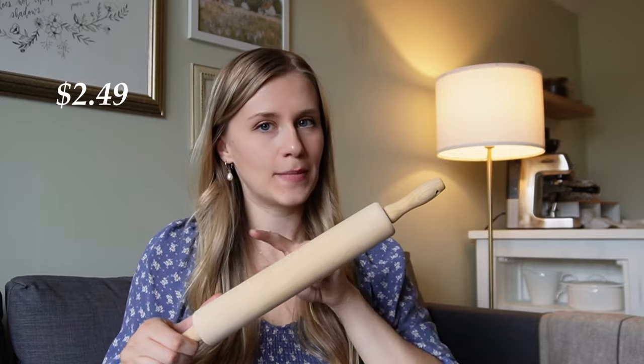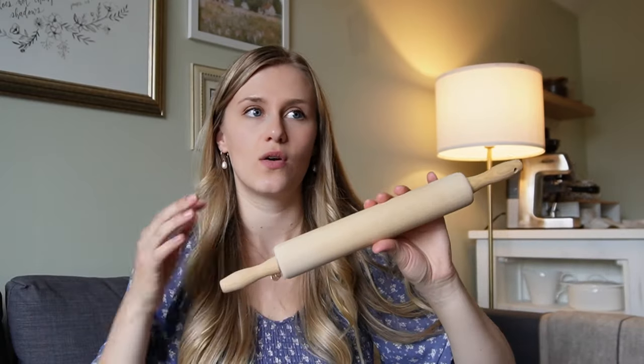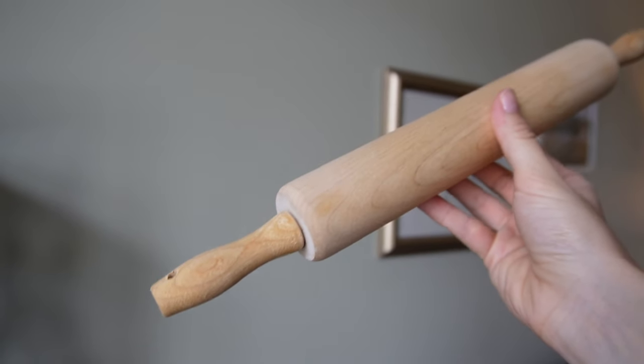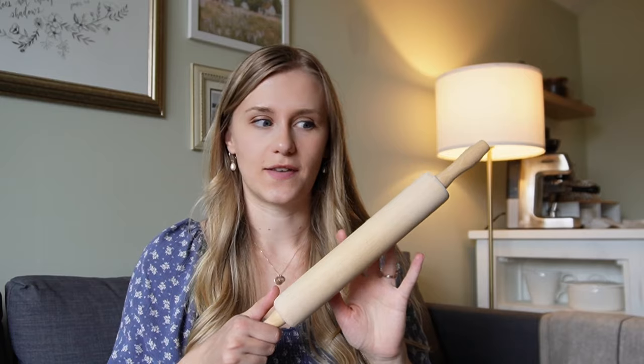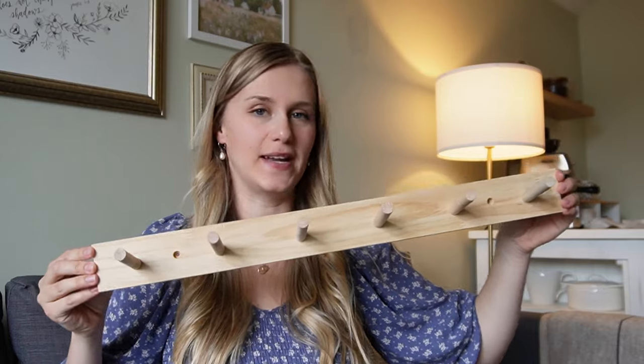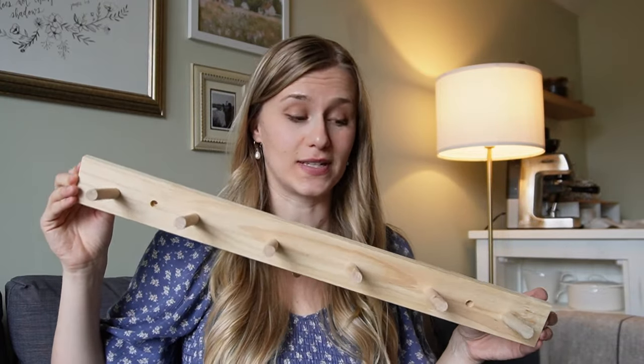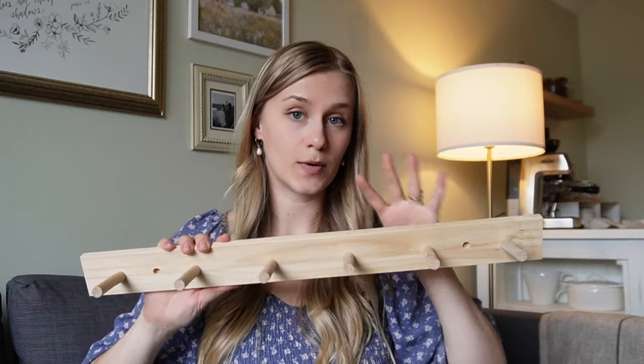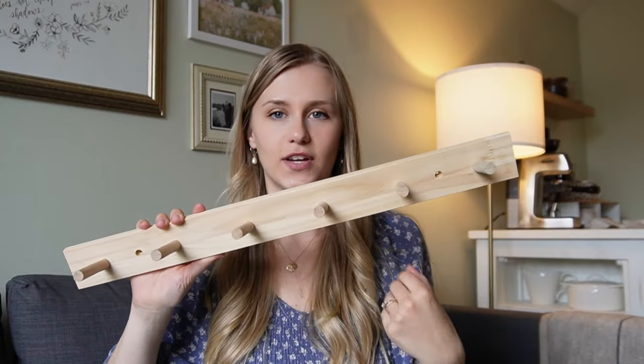Moving on to wooden things — this is where I really scored some good deals. First, a little rolling pin. The only rolling pin I have is very large and doesn't fit in any of my drawers or cupboards, so I've thought for a long time about getting a smaller one. This one might even fit in my utensil crock, and I'll definitely use it for baking. These little wooden hooks were also an immediate add-to-cart — they were brand new with the tag still attached from an organization store. I think I know where I'm going to put them in our kitchen dining area with cute things hanging off them.